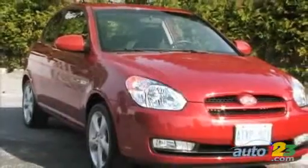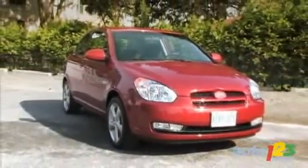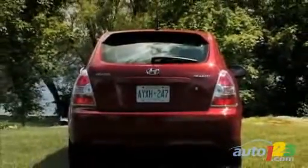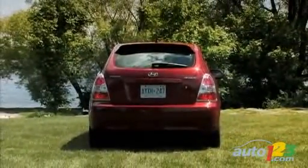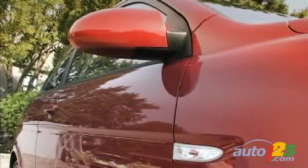From all angles, the three-door Accent is beautiful. Like the sedan, it has a friendly face but has a round posterior that is pretty cute. Even the base models, the GS and GS Comfort, don't look like strippers since they sport body-colored mirrors and door handles.